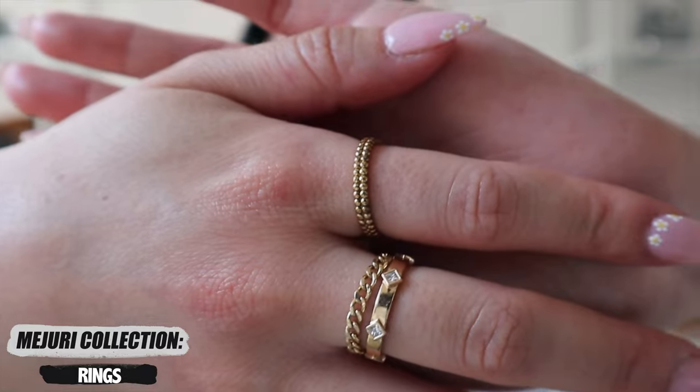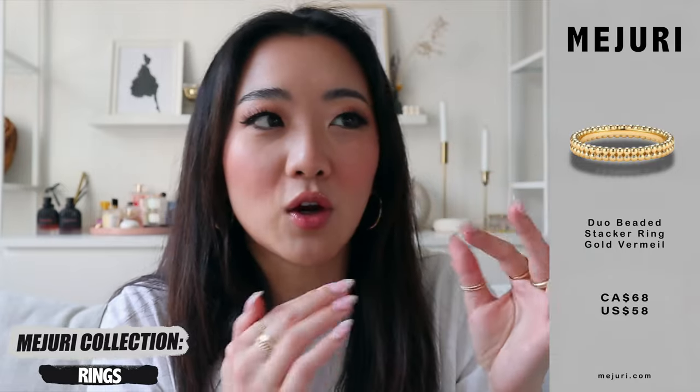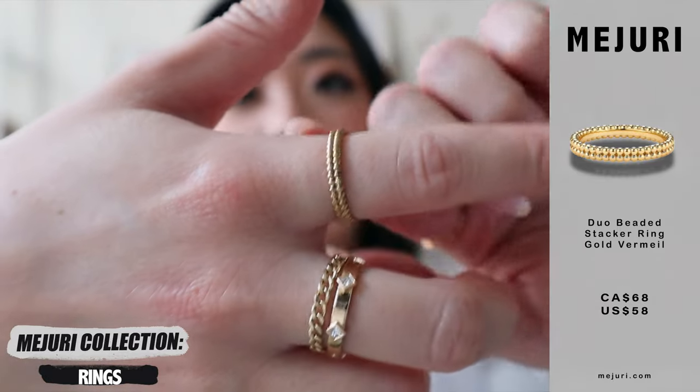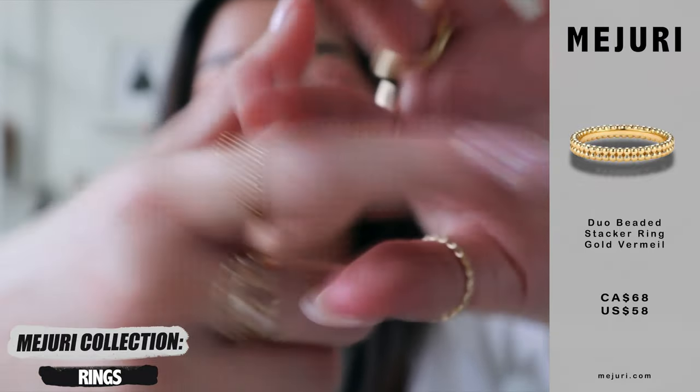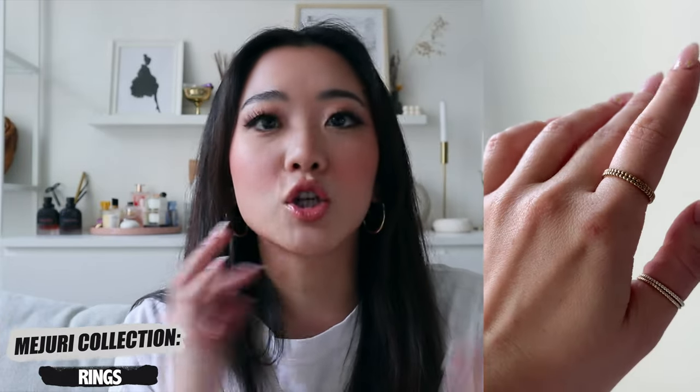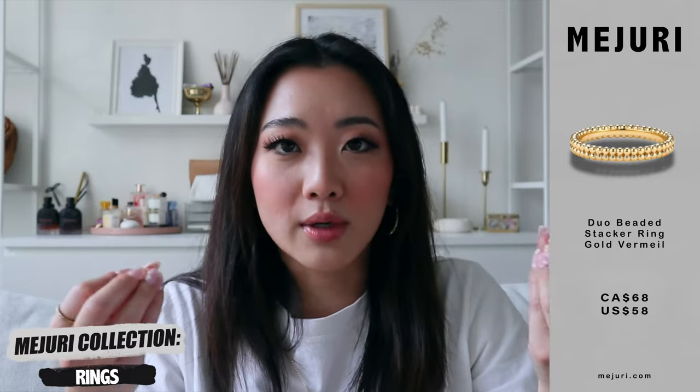The next two rings are both gold vermeil, so make sure you take them off when you shower. The first one is not quite a delicate dainty ring but also not really a statement ring — it's pretty much almost like my thumb ring but there are two of them stacked together. If that's your vibe and you already take off your rings before showering anyway, I definitely recommend checking this one out. The difference between solid gold and gold vermeil is that solid gold — because the entire thing is gold — you can wear it in the shower, to sleep, washing your hands with soap.